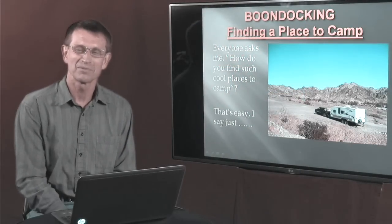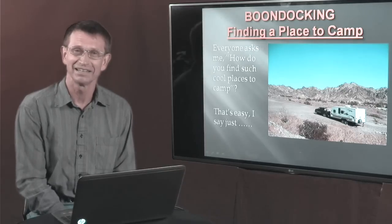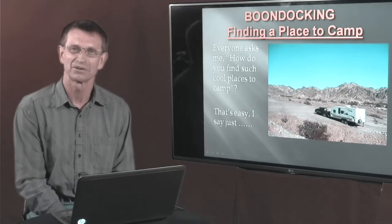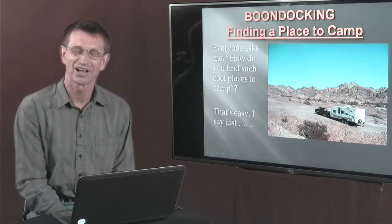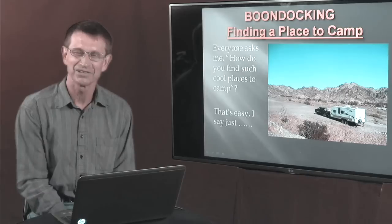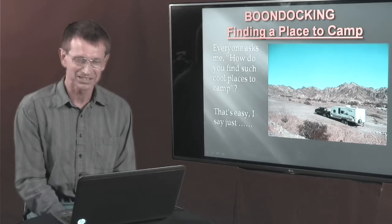My name is Dave Helgeson. I want to welcome you back to the series we're doing on boondocking. In the first episode we talked about what boondocking is and why you want to boondock. In the last installment we talked about public lands where you can boondock. In this installment we're going to have the meat and potatoes — the fun part — where we're going to find actual boondocking spots using our computer before we ever leave home so we can plan our trip. So let's get started.